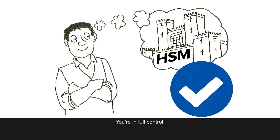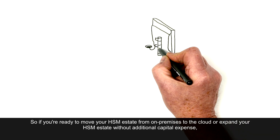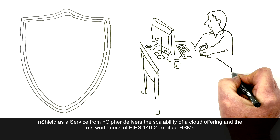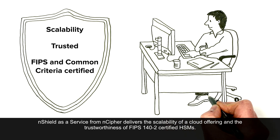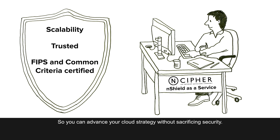You're in full control. So if you're ready to move your HSM estate from on-premises to the cloud, or expand your HSM estate without additional capital expense, nShield as a Service from nCipher delivers the scalability of a cloud offering and the trustworthiness of FIPS 140-2 Certified HSMs, so you can advance your cloud strategy without sacrificing security.